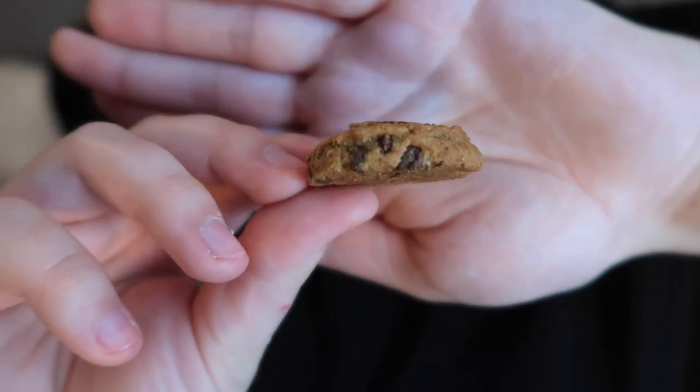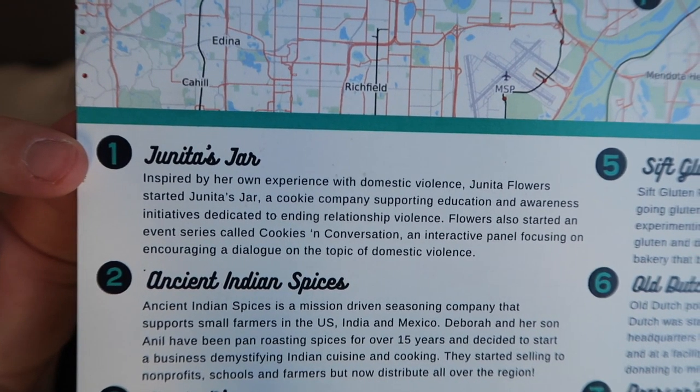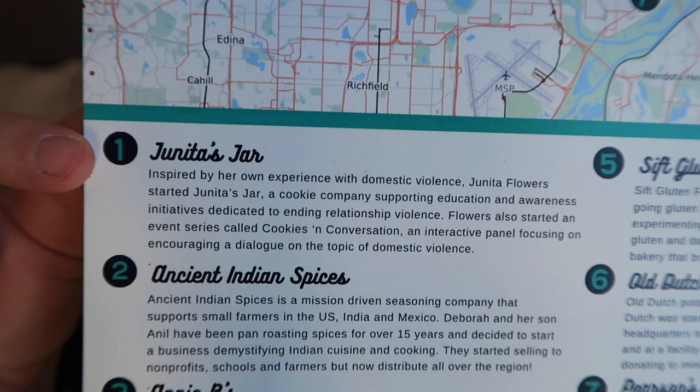The box comes with one huge card that has all the information — facts about the Twin Cities, a map with a location for each snack in the box, and a little information about each company, which is so awesome. The box also comes with a sticker. Last month it was a donut, but this time it's two ice pops stuck together, which is really adorable and clever for the Twin Cities.